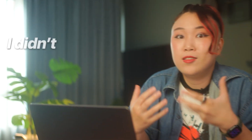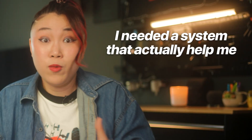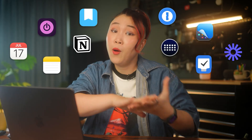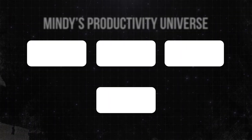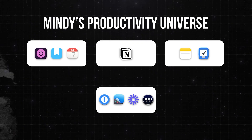So that's when it hit me. I didn't need another place to just dump my ideas. I needed a system that actually helped me get things done. So after trying many, many apps, I narrowed down to 10 apps that completely changed how I use my Mac and, more importantly, made my brain feel so much clearer. Welcome to my productivity universe — basically the system that keeps my Mac and my brain from turning into a chaotic pile of mess.